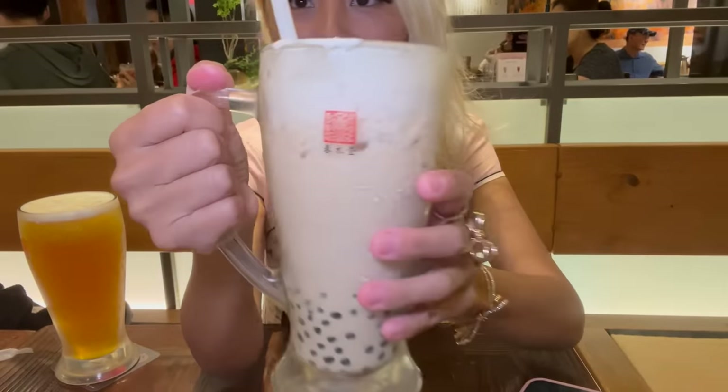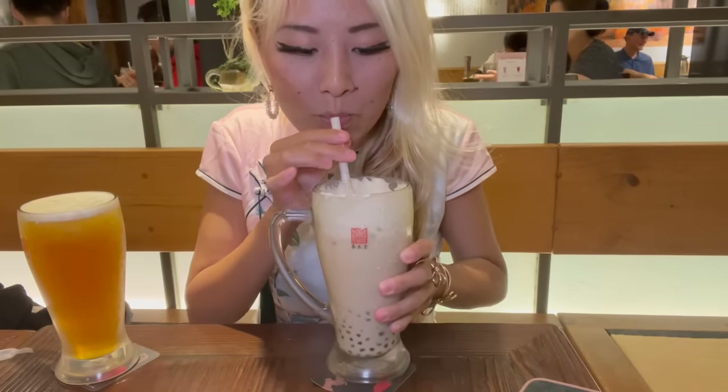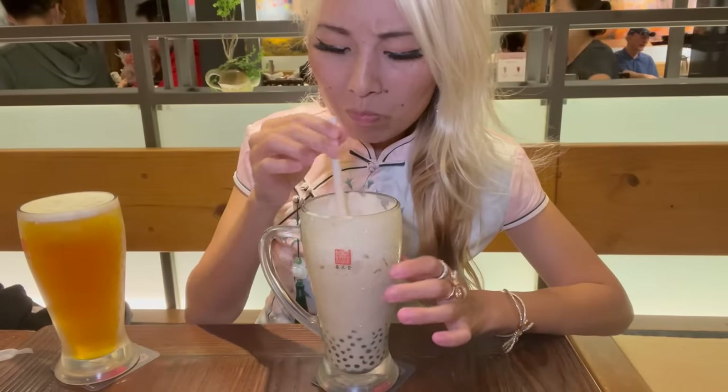Here is the Chun Sui Tang boba milk tea — the original of the original. The straw they give you is not as big as most boba shops. The drink itself is very creamy, almost latte-ish. The boba is not as chewy or as big as I'm used to, but the drink is very milky — it almost tastes like a milk tea latte rather than a boba drink. Overall I give it an 8 out of 10.